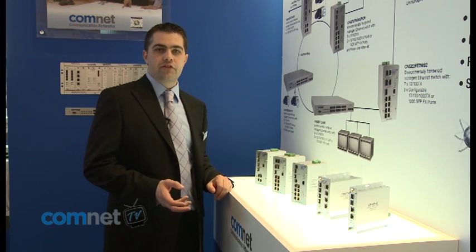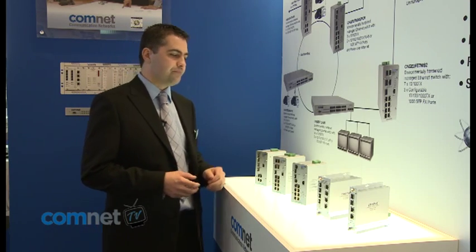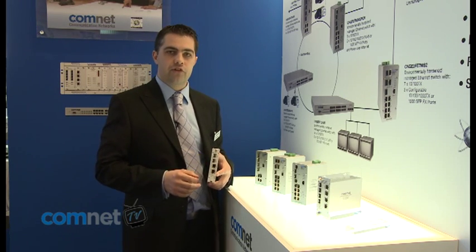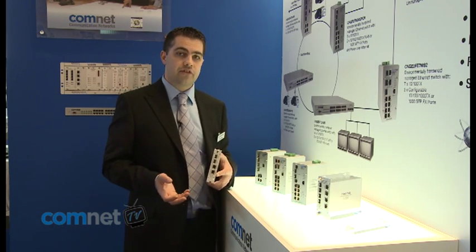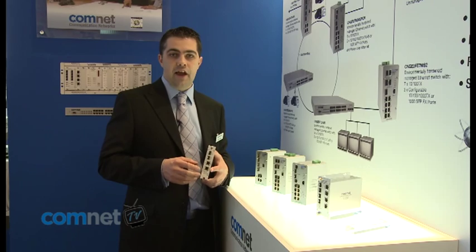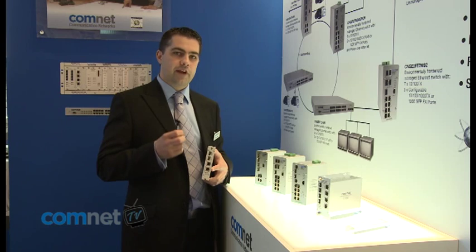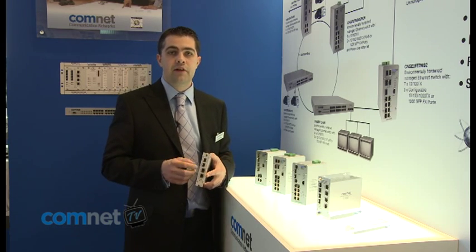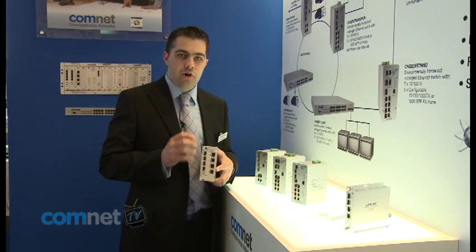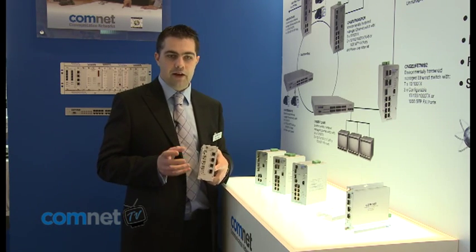At ComNet we also offer a complete range of unmanaged and managed switches. Our unmanaged switches come in two formats: a four channel version for 10/100-based transmission or gigabit. These products are extremely flexible, offering a unique design with both RJ45 and SFP modules, allowing different types of fibre and different numbers of fibres per port. The 8-port design offers 10/100-based transmission or 8 ports of 1 gigabit transmission in an unmanaged package.